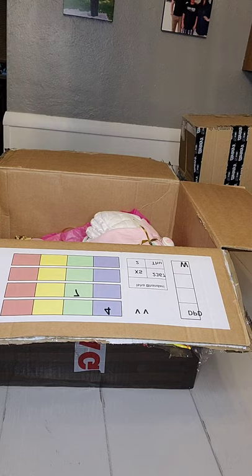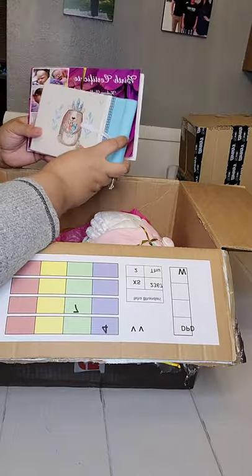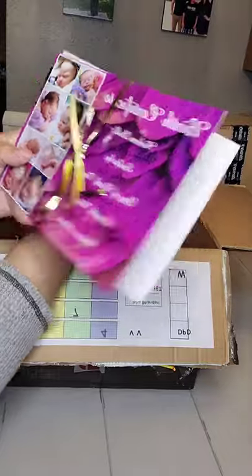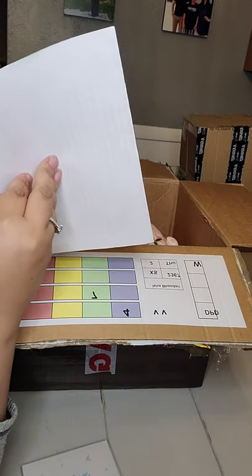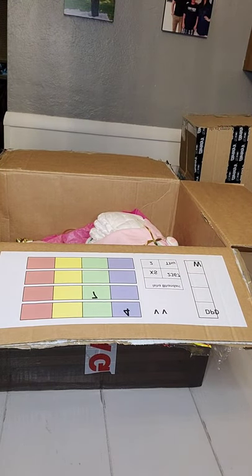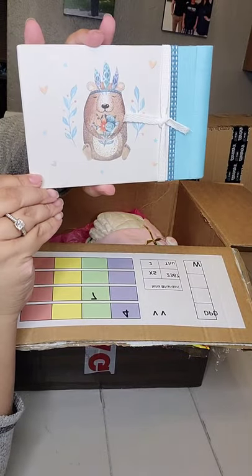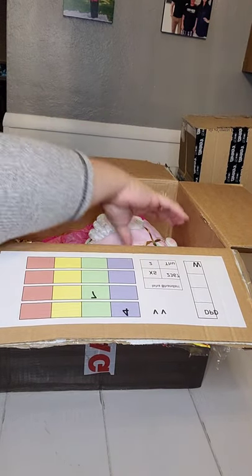This is so cute — this is the birth certificate, so cute! And I'm guessing this might be care instructions — yep, that's care instructions. It's important to take care of them the right way or their paint will wear. She came with this beautiful photo album. This is a prototype baby.